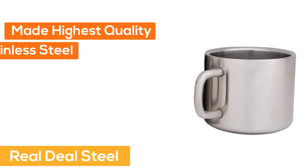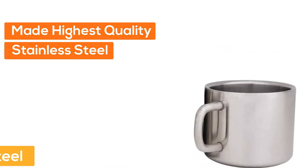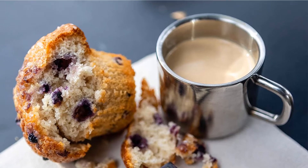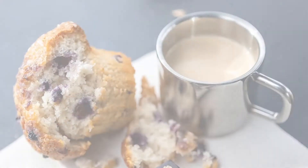At Number 1: Real Deal Steel. Made from the highest quality stainless steel, perfect for your morning shot, macchiato, cortado, lungo, or whatever your favorite espresso drink is.